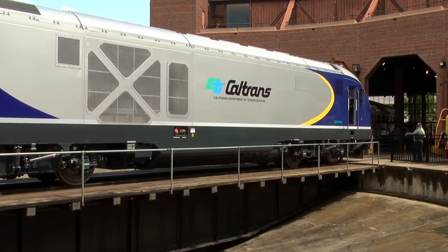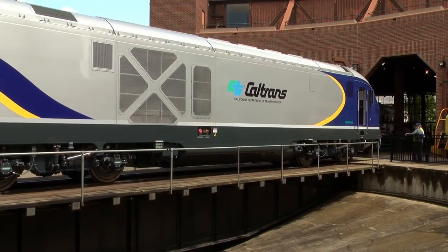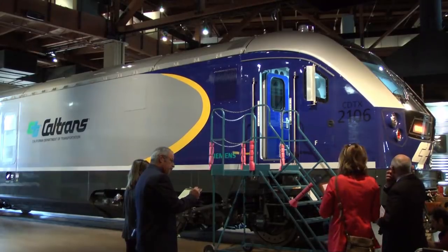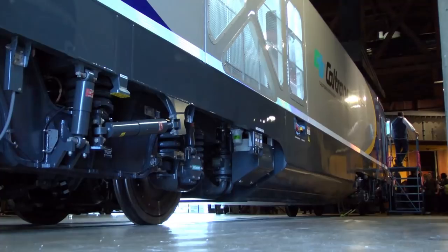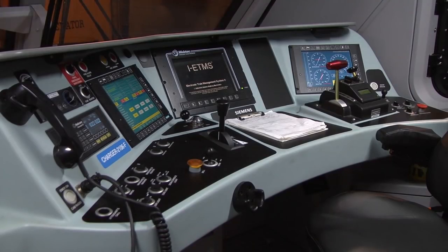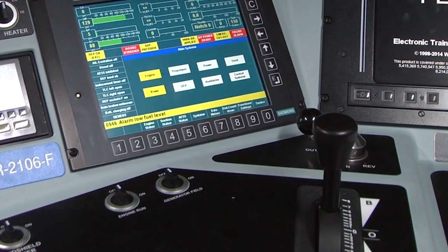The Charger locomotive is actually pretty exciting. It's built right here in Sacramento, just around the corner from here. The whole philosophy of next-generation diesel-electric locomotives for North America has focused on what's really a paradigm shift on performance. There are two primary differences: the locomotives are required to travel at 125 miles an hour, considered in the United States to be high speed.